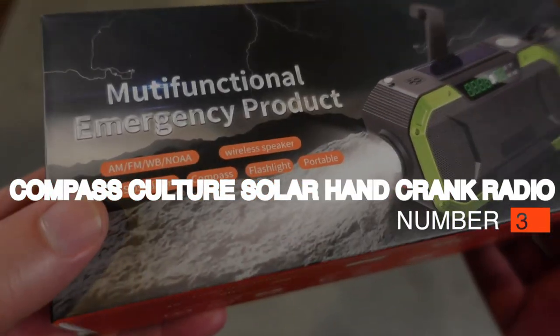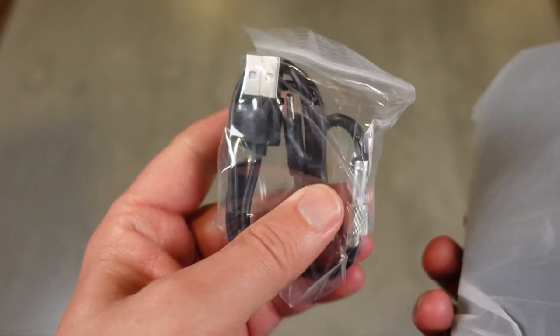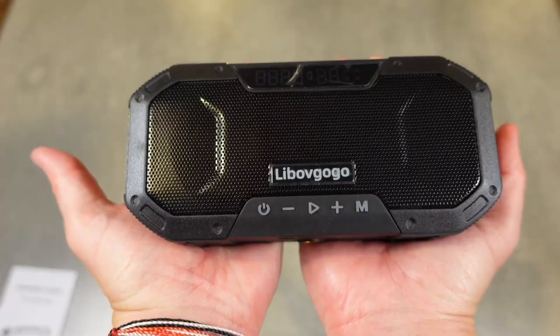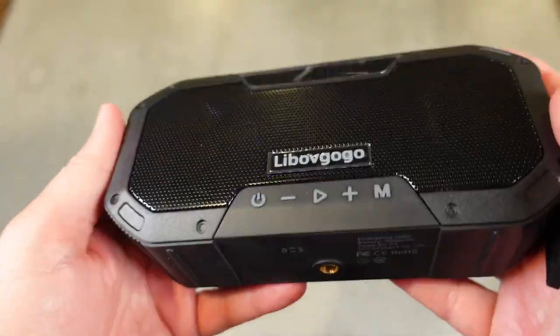Number 3: Compass Culture Solar Hand Crank Radio, $35. This multi-purpose radio has AM and FM bands built in for listening to what's happening, as well as NOAA weather alerts. Better yet, it has extra functions like a flashlight, and it serves as a portable power bank.